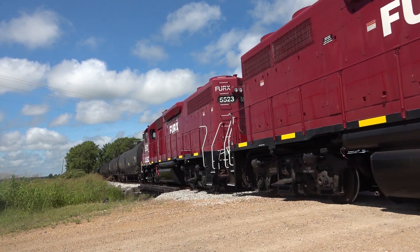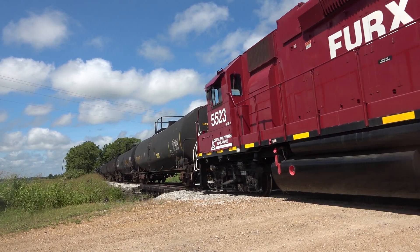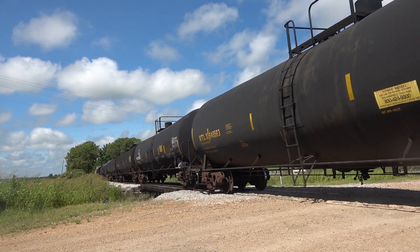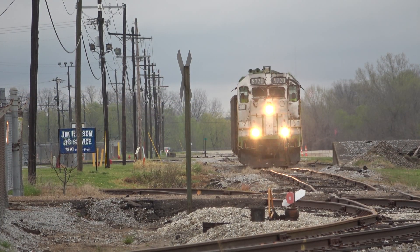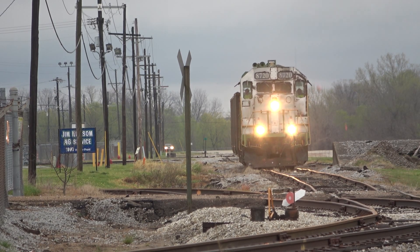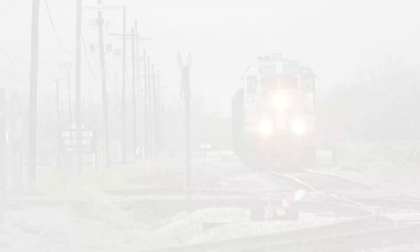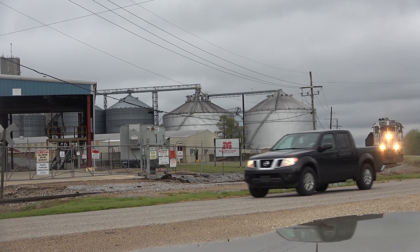Meanwhile, KCS doesn't divert resources to make sure the industry is served — they simply drop the cars for DSR and wait for them to be sent back. While it's a little more complicated than that, this sums up the majority of interchange operations throughout the country. So many customers in remote locations depend on short lines, and so many Class 3s are vital to small towns. Without short lines, so many more trucks would crowd up the highways and interstates.